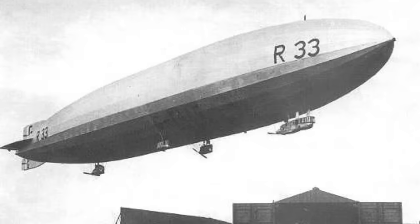In May 1921, the British government cancelled all airship development for financial reasons. Military machines were scrapped, but the R-33, being a civil machine, was laid up in the sheds at Cardington for the next four years.